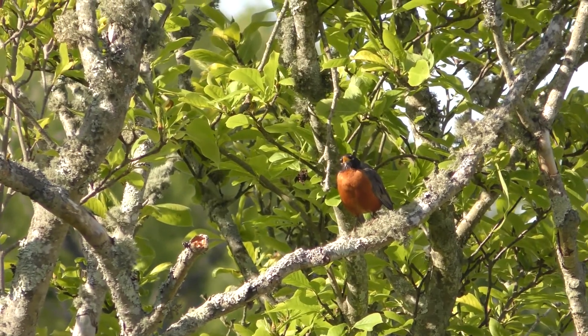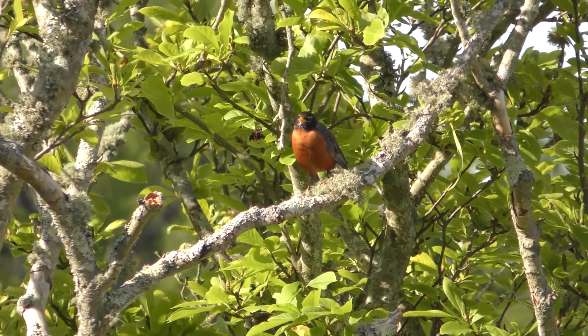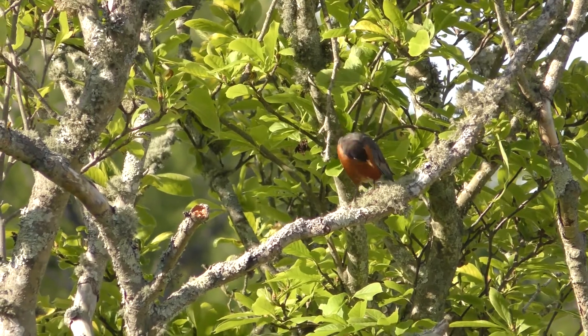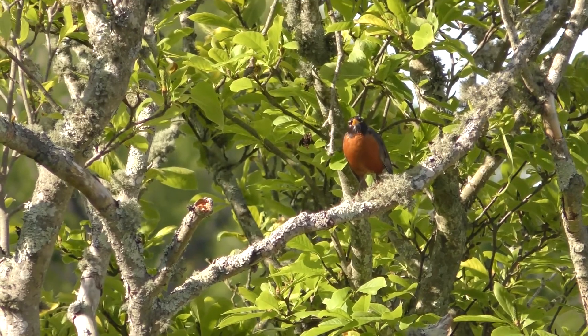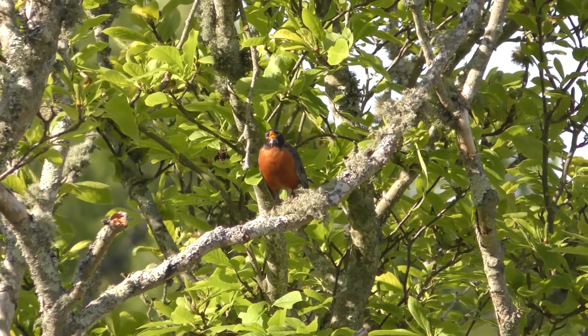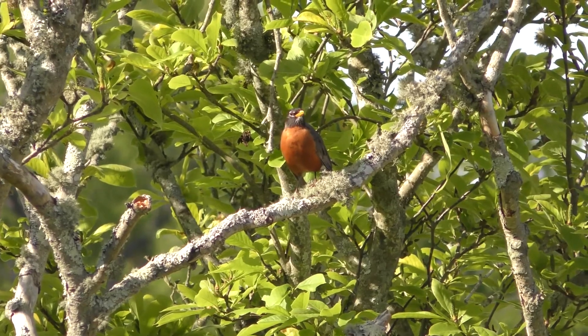Here's another one with some great field marks. In the front it has a reddish brown colored chest and belly. It has a yellow beak. It has white around the eye. And then the head and back and tail are gray. And it's even making its little call for you.